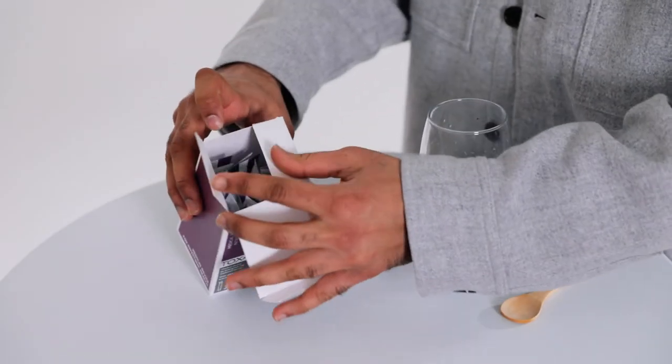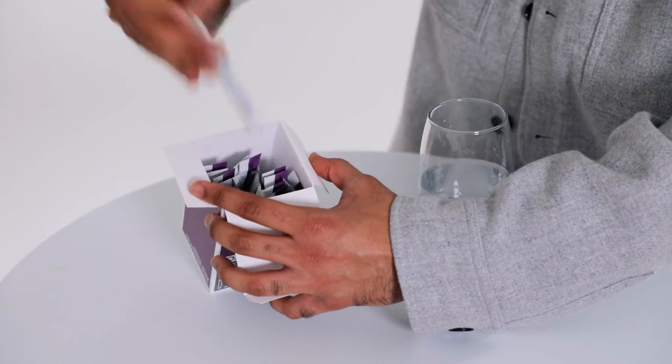Toxaprevent ManyPlus sachets work in the upper digestive tract — the mouth, esophagus, and stomach — targeting the toxins you take in daily.